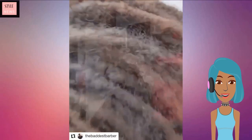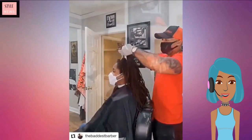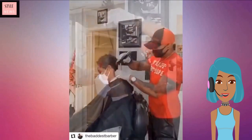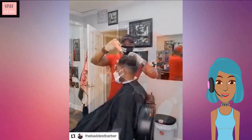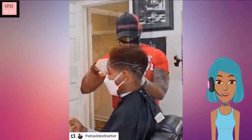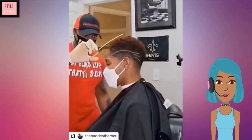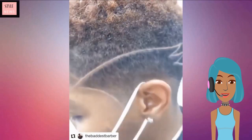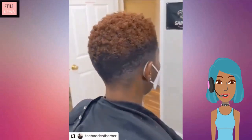Then we move into a haircut transformation — she started off with dreadlocks, and the stylist cuts off all the dreads. I love to see these kinds of transformations the most because they're very satisfying. Then the stylist goes in and colors the hair a little bit just at the top, and she ends up with one of those faded tapered cuts with line designs on the side — a very trendy haircut as well.